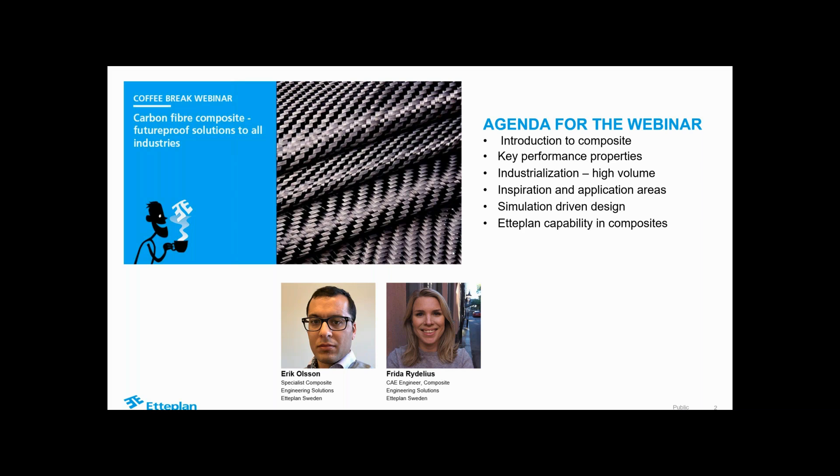I'm joined by my colleague. Hi everyone, I'm Frida Rudelius. I work as a CAE engineer in many different fields, mainly in composite analysis and optimization, structural optimization. There are possibilities to add questions in the toolbox - please do that. We'll try to sum up the questions at the end of the presentation to give a good flow throughout the presentation. So let's get started.